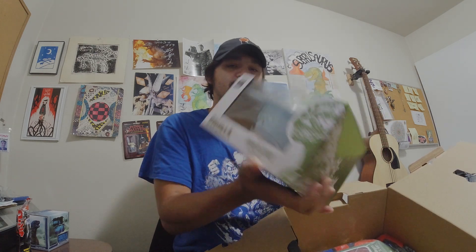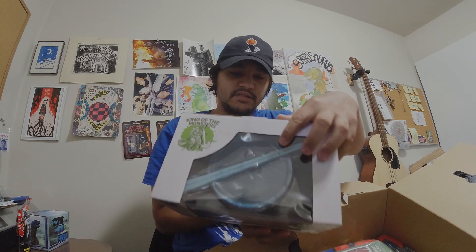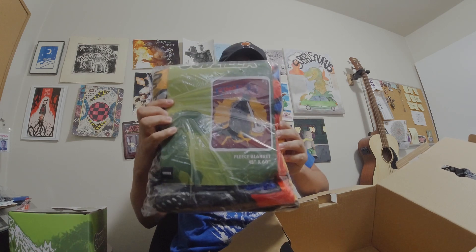Got a ramen bowl — I don't have this one, I have a different ramen bowl, but this is cool, it's got some sticks. And then the last thing is this blanket. Keep me warm.